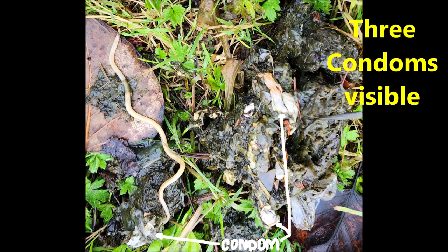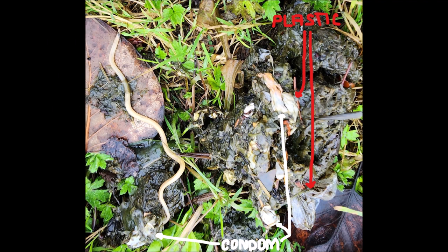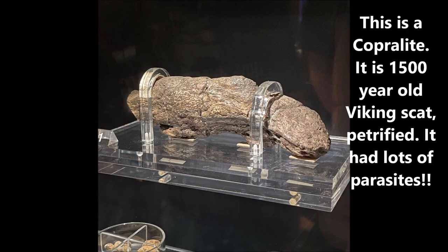Look — there are three condoms: one, two, three. Why would a bear be eating condoms? Obviously they were in the garbage someone left out and the bear got into it. Three condoms are visible right here, plus plastic wrap. The bear was clearly into somebody's garbage — unprotected garbage — as bears will eat pretty well anything that's somewhat edible.